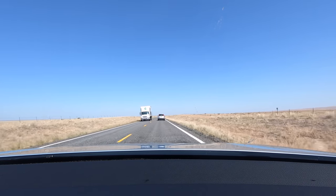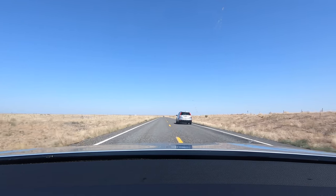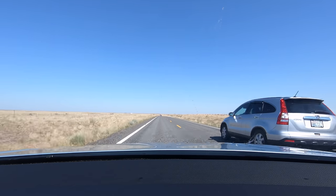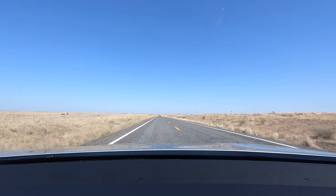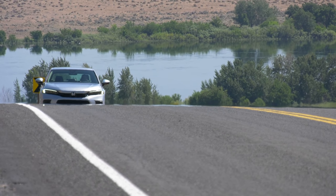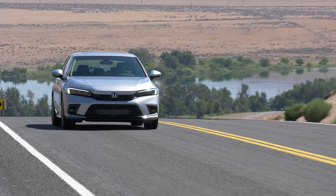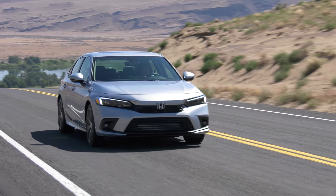But out here, passing power is important. Let's see if I can get around this guy without having my knuckles turn too white. Not too bad — that's just fine. I dropped off the interstate to push Civic on more entertaining roads, and it's much more scenic this way, which reminds me that visibility is excellent from behind the wheel.